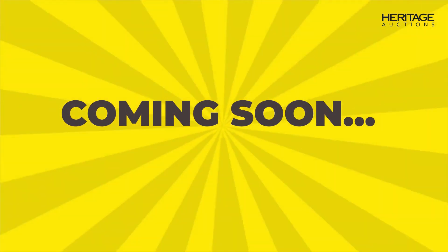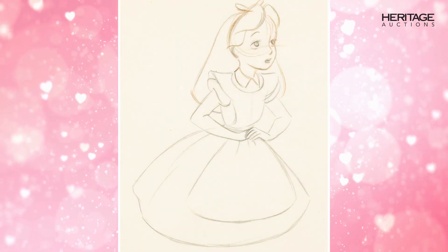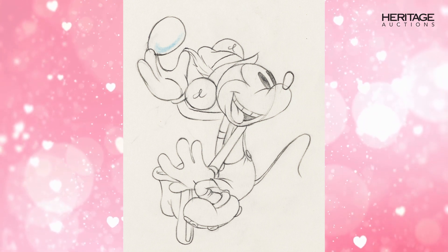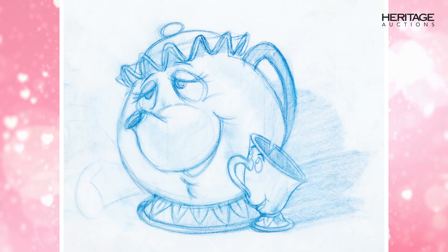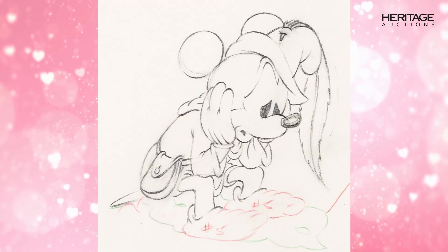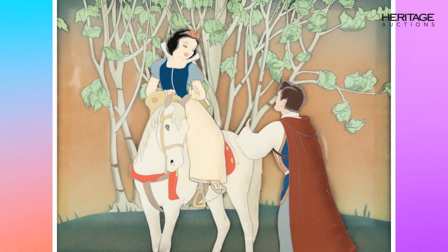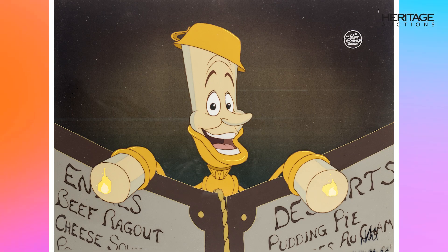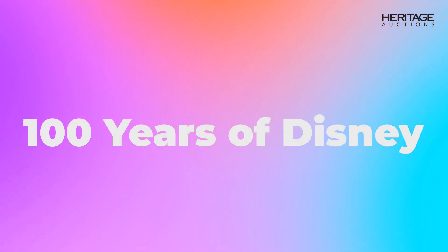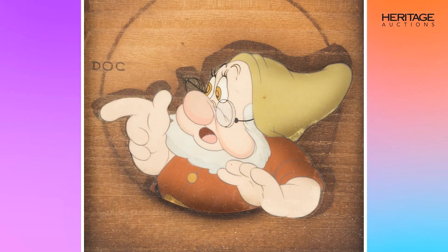Coming up for all our Disney fans are two Disney auctions. First up is the Heartbeat of a Cartoon: the Art of the Disney Animation Drawing Showcase Auction on April 13th, featuring over 500 plus vintage Disney animation drawings of all your favorite characters from all your favorite Disney animated films. Then our biggest Disney animation sale ever comes up on June 16th through the 18th, celebrating 100 years of Disney, 1923 to 2023, in a signature animation auction.